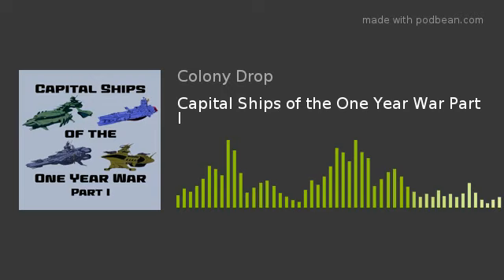And what are we talking about today, Isaac? Today we're talking about capital ships from the One Year War. I know capital ships are a near and dear topic to your heart, just like super weapons were.